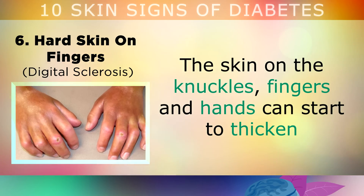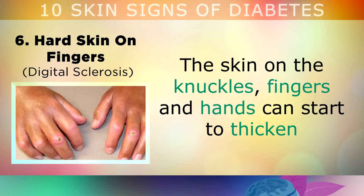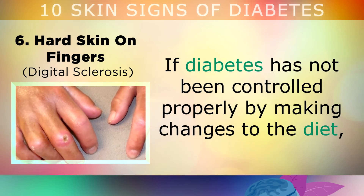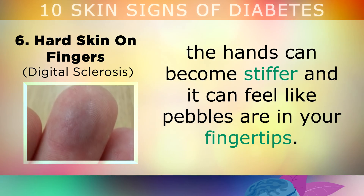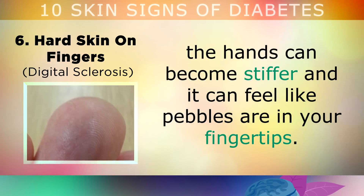Sign number 6 is hard skin on the fingers. The skin on the knuckles, fingers and hands can start to thicken and take on a waxy appearance if you have insulin resistance. If your diabetes has not been controlled properly by making changes to the diet, the hands can become stiffer and it can also feel like there are pebbles in your fingertips.